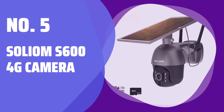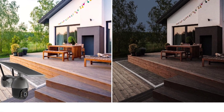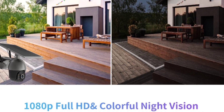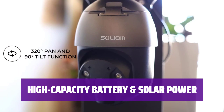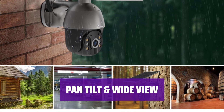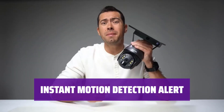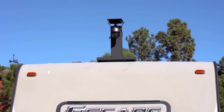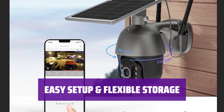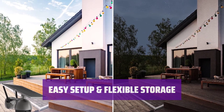Number 5: Solium S600 4G Camera. With 4G LTE coverage, the camera can work nationwide without the need for electrical power. With a 9000 mAh battery and solar panel, the camera works independently and never needs recharging. The camera can pan, tilt, and zoom for a flexible view without blind spots, controlled remotely via the app. The camera uses PIR motion sensor technology to detect human movements and sends instant alerts to your phone. Simply mount the camera, insert SIM and SD cards, and scan the QR code for easy setup. Save videos locally or to the cloud.